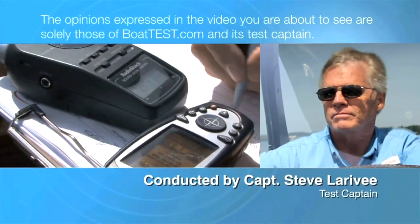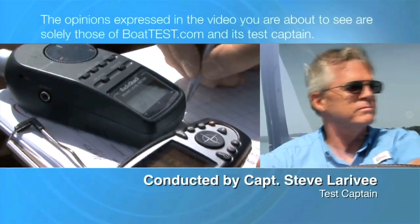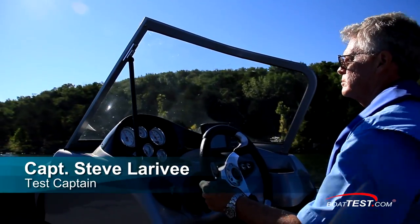The following opinions are solely those of BoatTest.com and its Test Captain. Hi, Captain Steve for BoatTest.com.